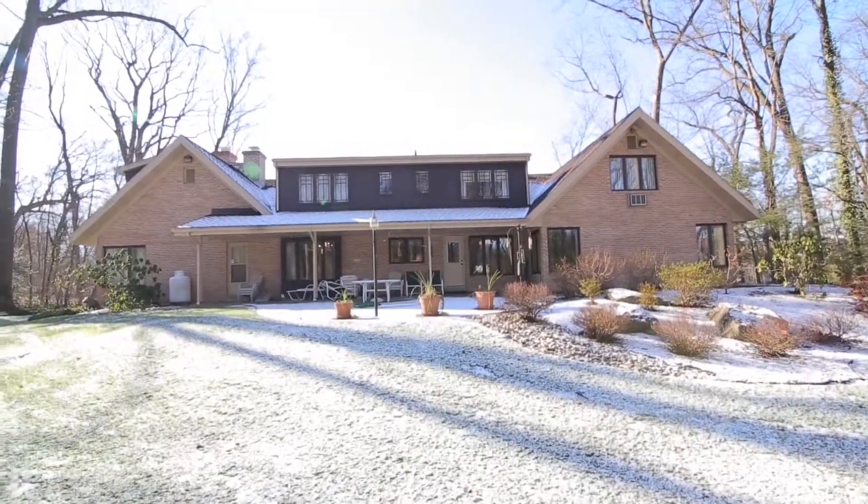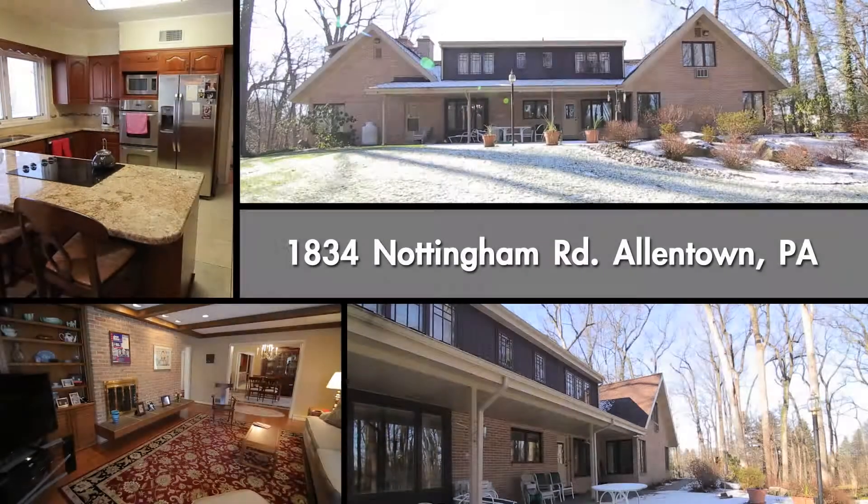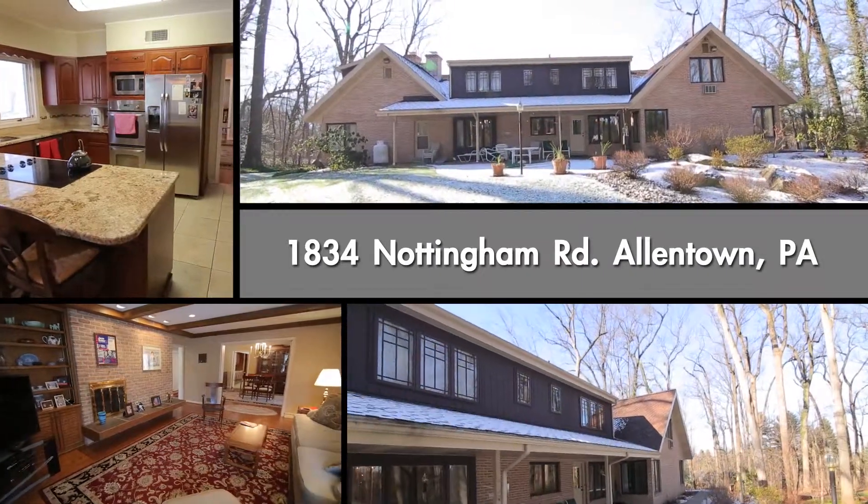Just move into this beautiful lifestyle and enjoy!